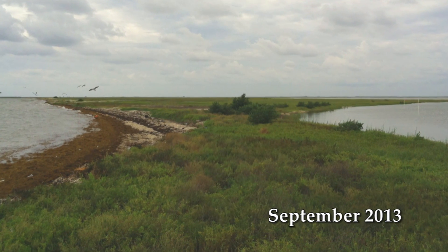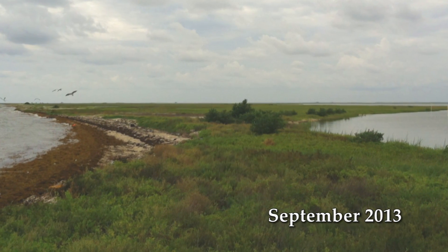Between the 1940s and today, we estimate about 650 feet of shoreline was lost on the West Bay side and around 150 feet on the Oyster Lake side.